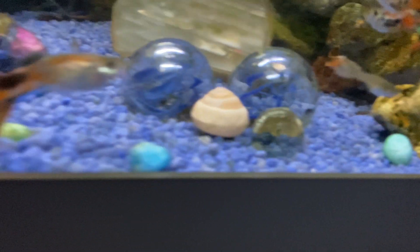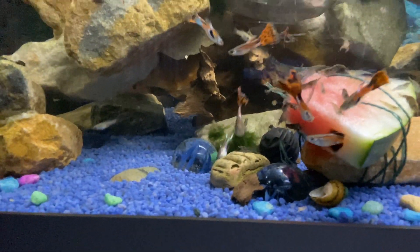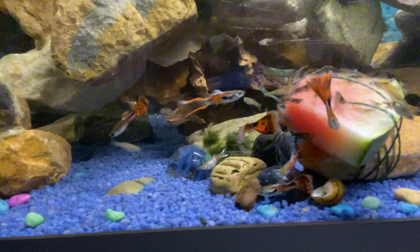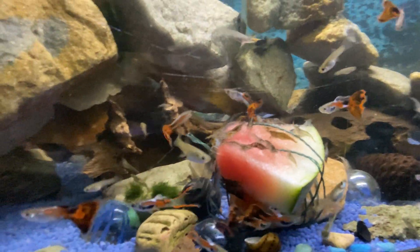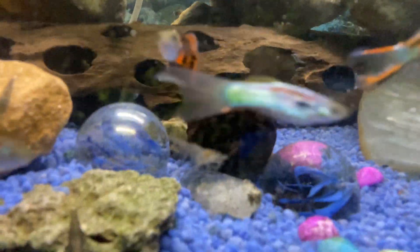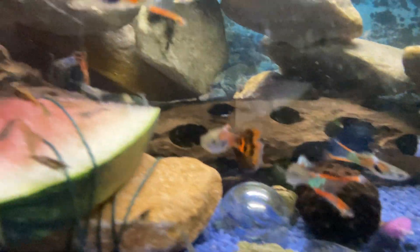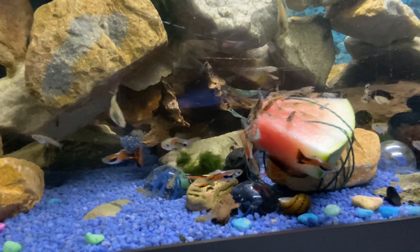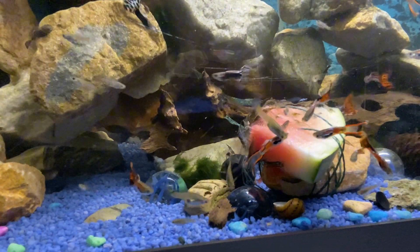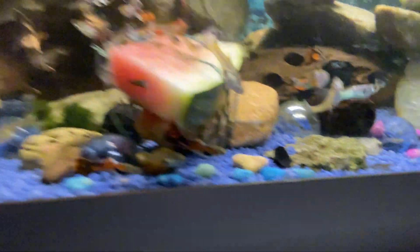Look at that — it's gone mad. It's a buffet. It's a watermelon buffet — properly gone mad for it. There's my blue lobster. Got your fish. Got my shrimp. I can't believe the shrimp have gone mad — they've just come from nowhere. I literally chucked it in about two seconds ago and they're just completely devouring it.